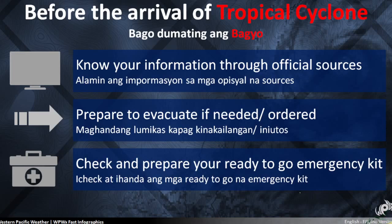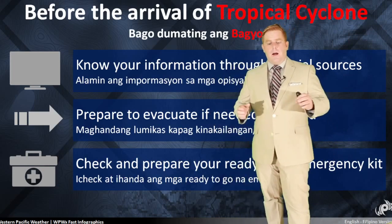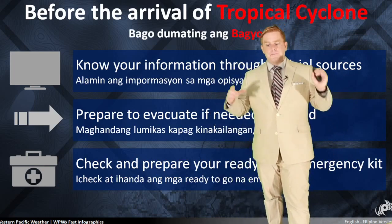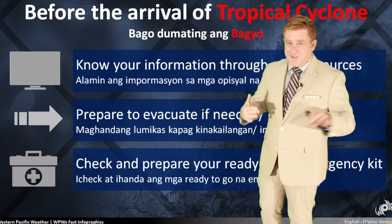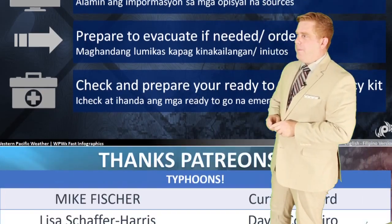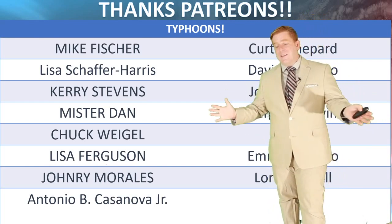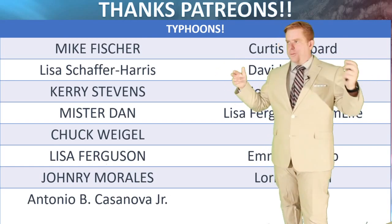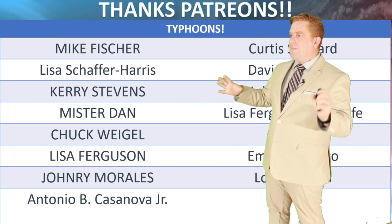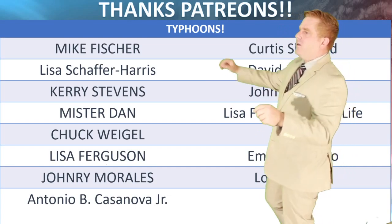Prepare to evacuate if needed and check and prepare your emergency kits. One thing from all the time I lived in Japan — I always had a go bag in a closet, not specifically for typhoons but for earthquakes and tsunamis too, because in this region of the world those can pop up out of nowhere and you're caught off guard. Japan, Philippines, Taiwan — the Western Pacific for that matter — is earthquake prone, and a lot of those emergency supplies are the same, so having that stuff ready to go is always great.